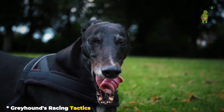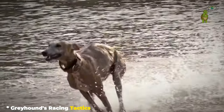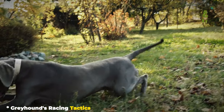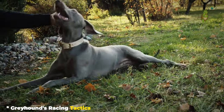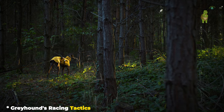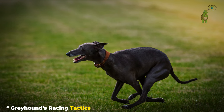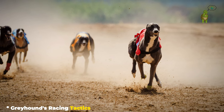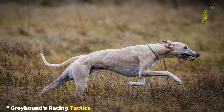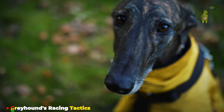On the track, greyhounds showcase a dance of strategy, precision, and athletic prowess. Trained rigorously, they learn to chase a mechanical lure, honing their racing skills through sprint intervals and endurance training. When the starting gates open, greyhounds use remarkable agility to navigate turns, strategically positioning themselves for an edge over competitors. It's not just about being the fastest — it's about being the smartest racer on the track. Greyhound racing is like a choreographed ballet: a symphony of speed, agility, and strategy where every step counts towards victory.